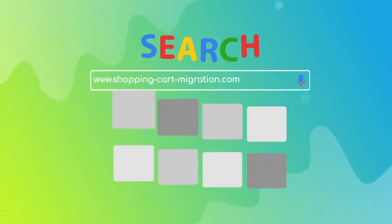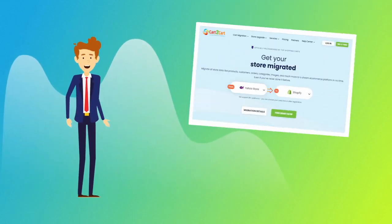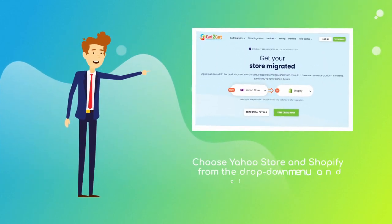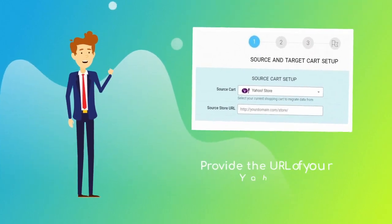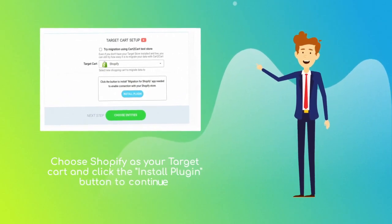To start your migration setup, go to shoppingcartmigration.com. Choose Yahoo Store and Shopify platforms from the drop-down menu and click 'Start Free Demo.' When done, provide the URL of your current Yahoo Store. Next, set Shopify as your target cart and click the 'Install Plugin' button.